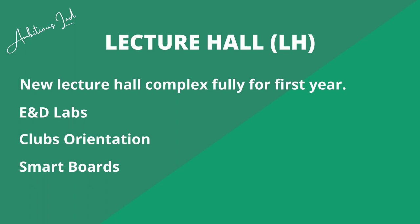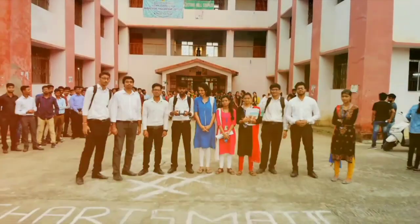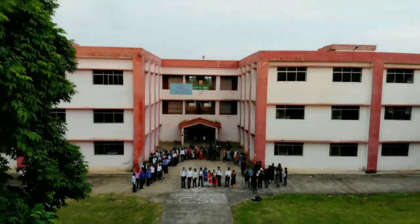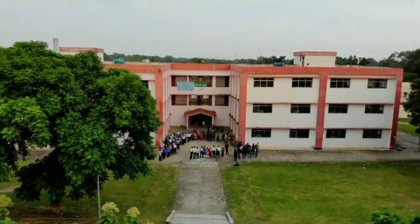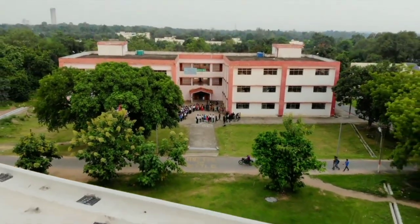The lecture hall complex is a new building exclusively for first-year students. Engineering and drawing labs are also located here, and club orientations are held here as well. It has smart boards in all its classrooms.